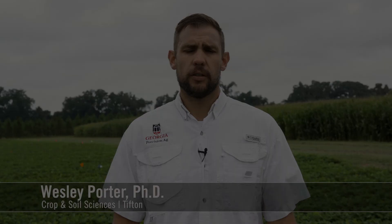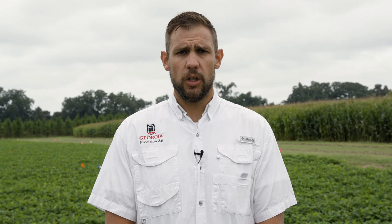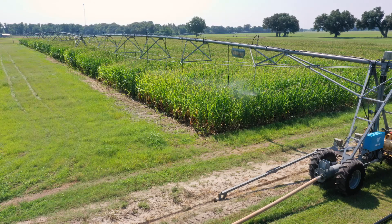Good afternoon. Thanks for joining us for the Stripling Virtual Field Day in 2021. I'm Wes Porter, extension specialist covering precision ag and irrigation, based out of Tifton, Georgia. Today I'm going to talk about the studies I have here at Stripling Irrigation Research Park. Being an irrigation specialist, most of my research occurs here at this park. This year I've got studies focused in corn, cotton, and peanut. The corn study was planted back in March — we've just reached peak tassel and moved past that, and we're moving out of peak water use, starting to hit the dent and dry-down phase.